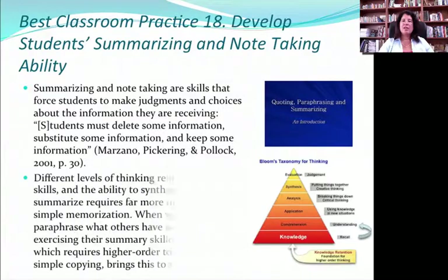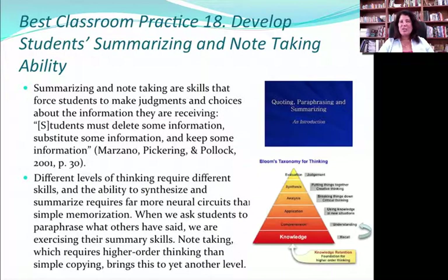Practice 18 is to develop students' ability to summarize and take notes. Taking notes is hard, and most of us have never actually taught our students how to take notes — everybody presumes they know. It's not natural. Summarizing and being able to synthesize someone else's ideas into your own words is not easy and has to be taught. This is so important because just copying what the teacher says is working at a very low level of thinking. But if you can synthesize, connect it to prior experiences, and come up with something new on your own, that is higher order thinking — and that's what we're looking for.